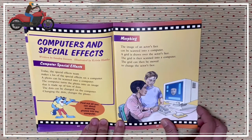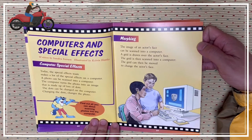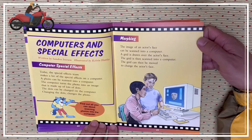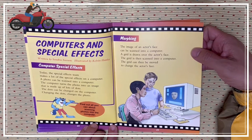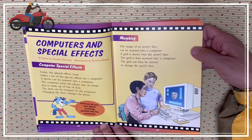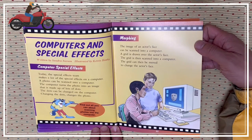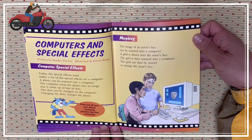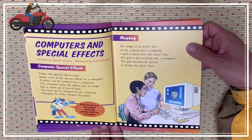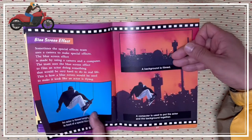Computers and special effects. Today, the special effects team makes a lot of special effects on a computer. A photo can be scanned into a computer. The computer turns the photo into an image made up of lots of dots. The dots can be changed on the computer — changing the dots changes the photo. Morphing: the image of an actor's face can be scanned into a computer. A grid is drawn over the actor's face, and the grid can then be moved to change the actor's face.